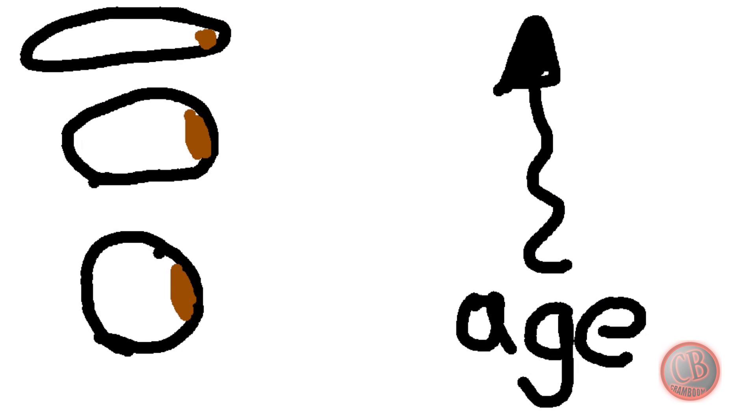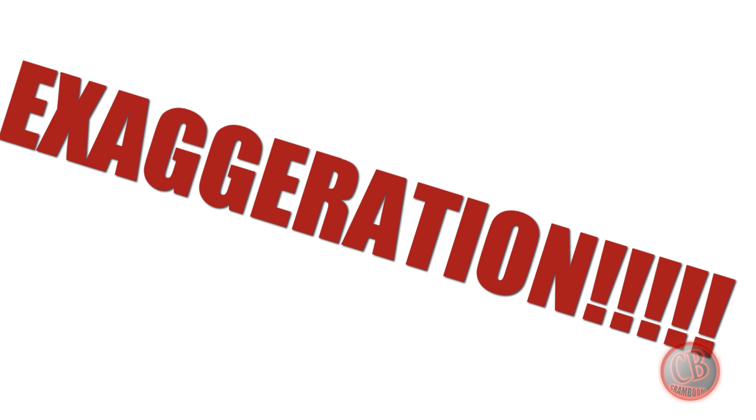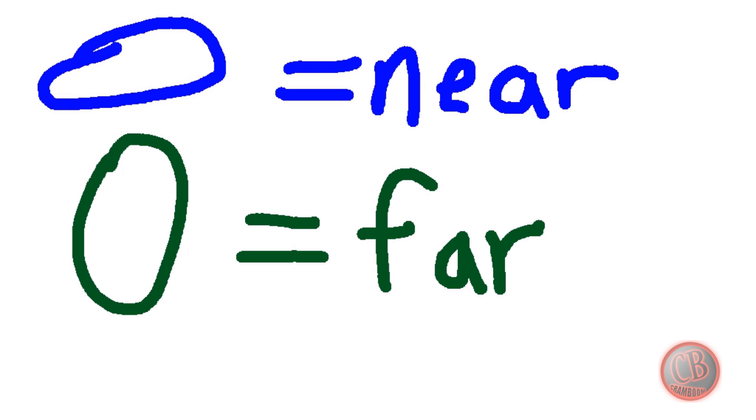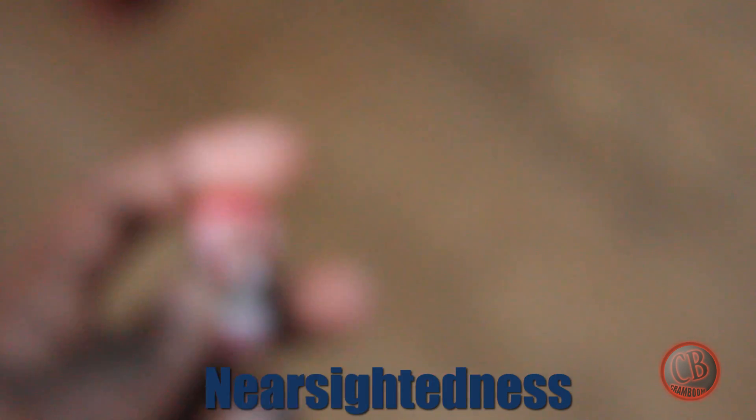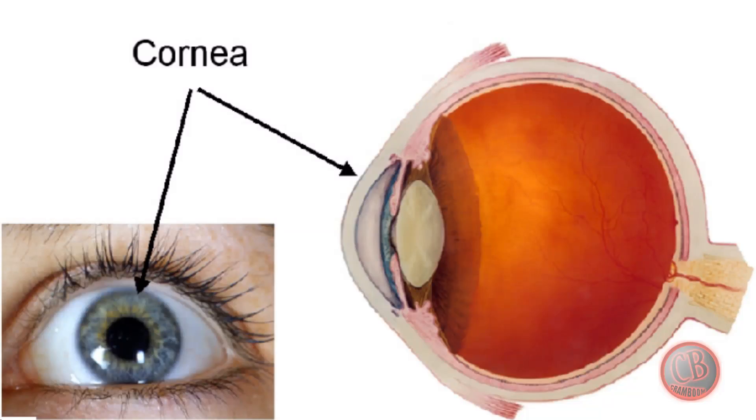your eyes become a bit too long, like a football, or a bit too short, kind of like a disc, causing nearsightedness or farsightedness respectively. Nearsightedness is when you can see things clearly up close but they get blurrier as they get farther away. Farsightedness is when things up close seem blurry but clearer at a distance. This mainly happens in your cornea, at the very front of your eye.